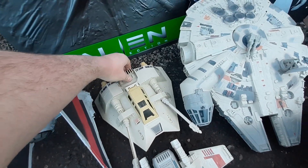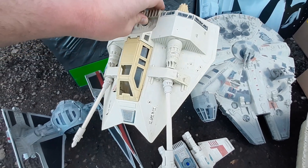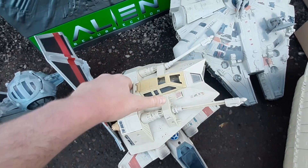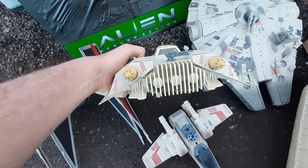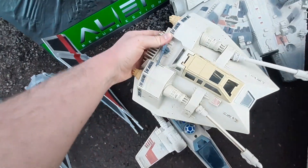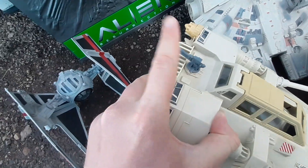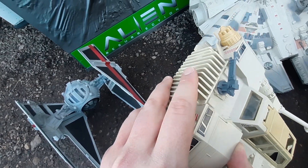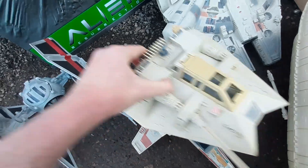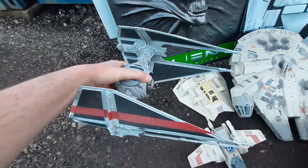We've got the OG vintage Snow Speeder. The guns are a little bit askew — they just need to be clipped in, nothing broken. It is missing the harpoon gun, as they generally are — that's just a little piece that clips on the back. But it has got the canopy in there, which is quite nice. It feels quite heavy; I'm not sure if there are batteries in it.